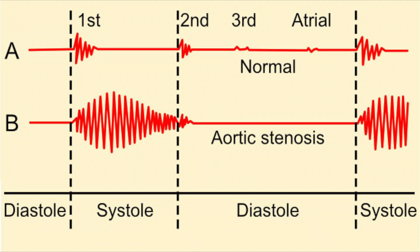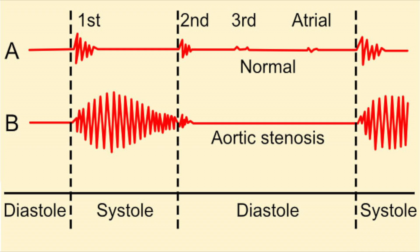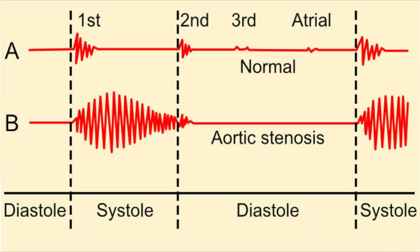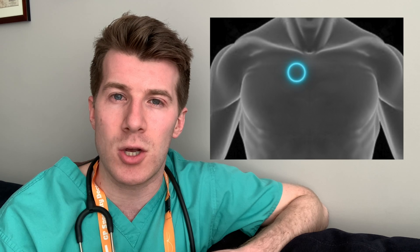Now you've heard those murmurs, let's talk about what they're typically described as. They're crescendo-decrescendo systolic ejection murmurs that occur shortly after the first heart sound and end before the second heart sound. It's usually described as a low-pitched murmur located at the base of the heart and most commonly heard in the second right intercostal space.